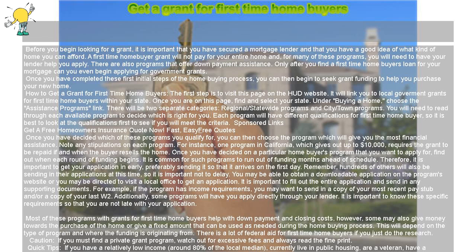The first step is to visit the HUD website. It will link you to local government grants for first-time homebuyers within your state. Once you are on this page, find and select your state. Under 'Buying a Home,' choose the Assistance Programs link.